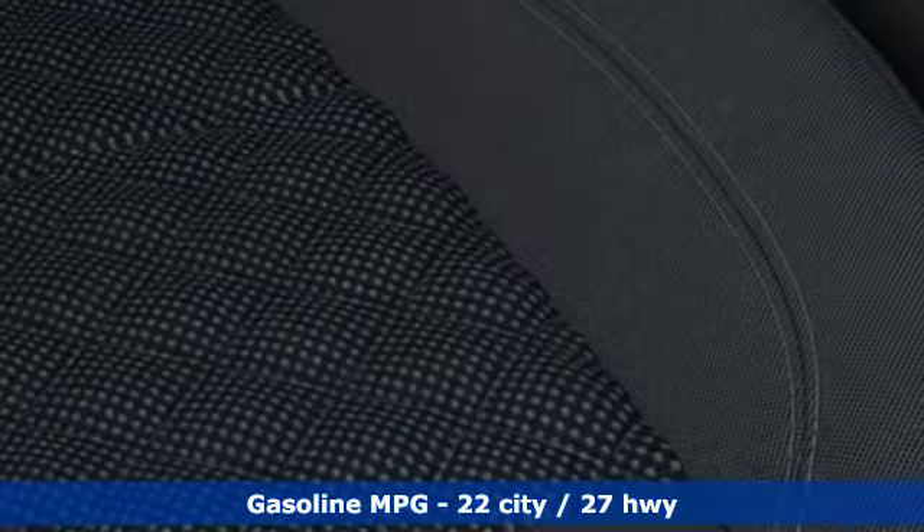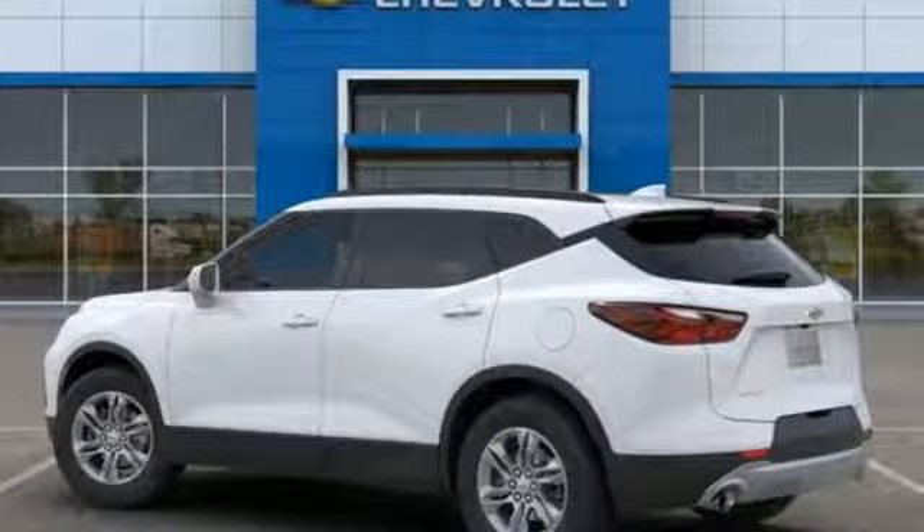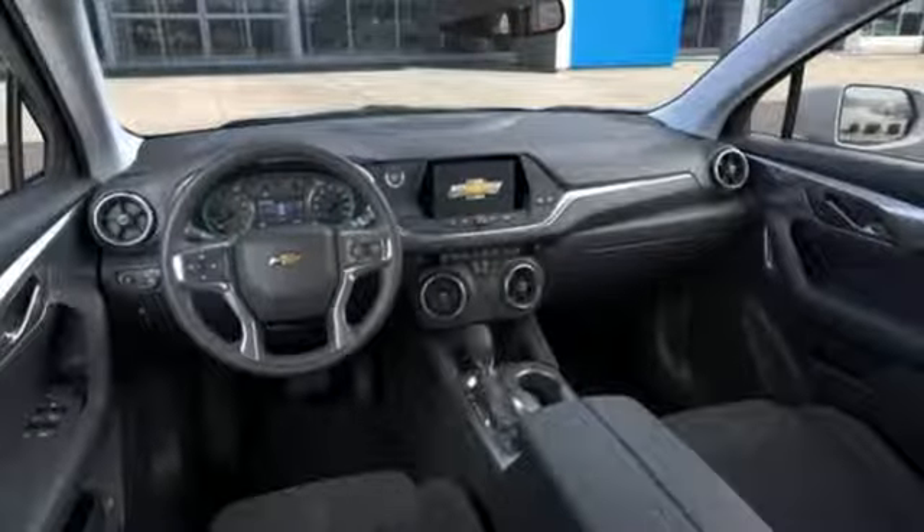Streaming audio, power heated mirrors, dual-zone climate control, rear parking sensors, doors and push-button start proximity key, front heated bucket seats.